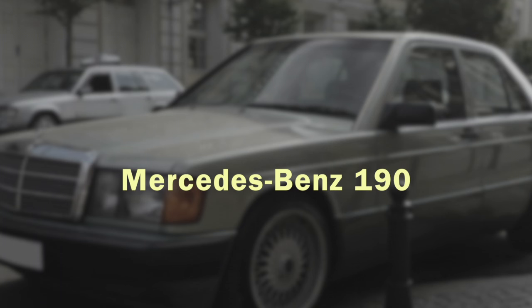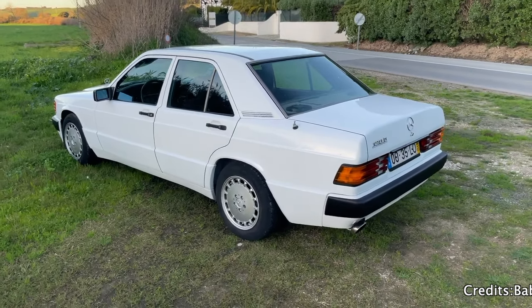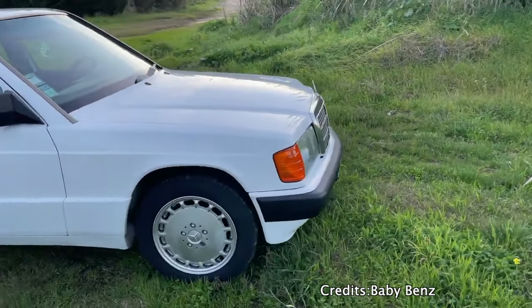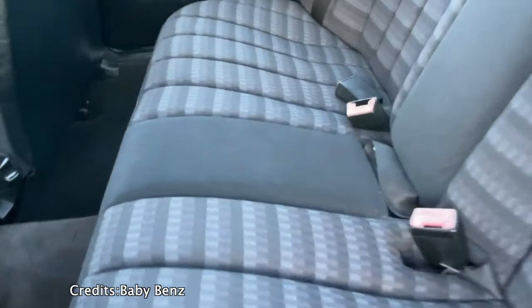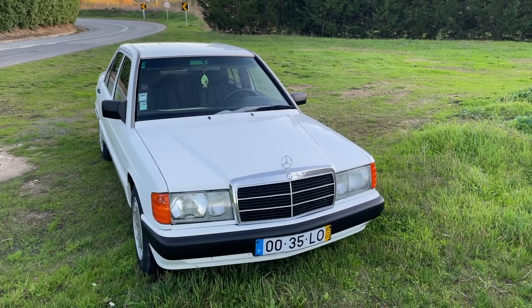Mercedes-Benz 190, also known as the W201, is a great little Merc. Once it was the cheapest Benz to buy, now it slowly turns into an icon. Being rear-wheel drive, lightweight, and really easy to work on makes this car the perfect project. Personally, I think that this car looks amazing. Interior quality is very high, which doesn't surprise us of course because it's still a Mercedes-Benz.